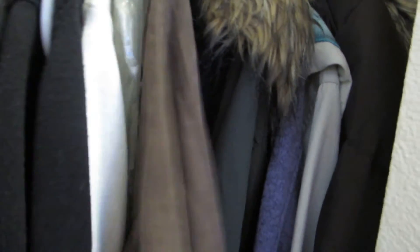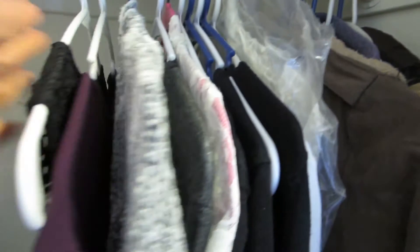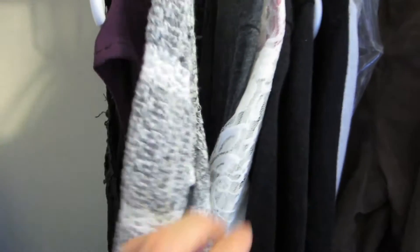I have hung back some winter coats and some fall jackets — I will be keeping all of these, so I put them in the back. And these are some lightweight cardigans which I will probably be wearing for the springtime.